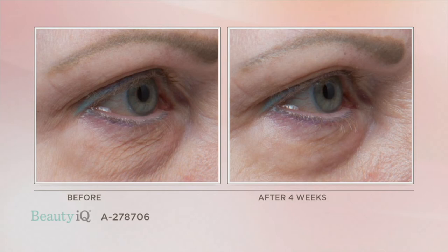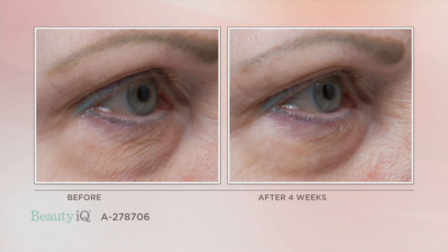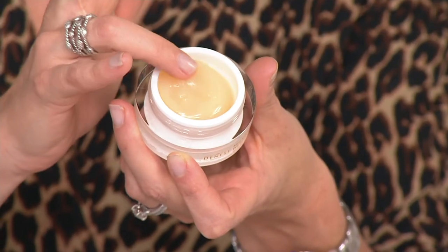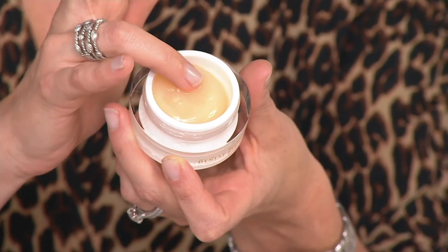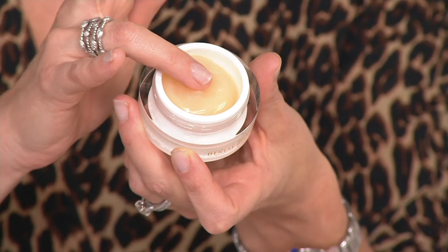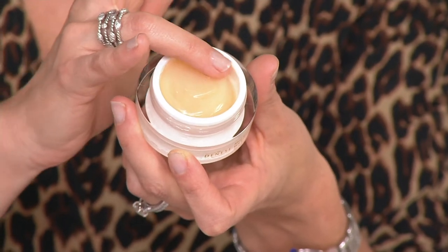I have six peptides in here, eight amino acids, apple stem cells, resveratrol, hyaluronic acid that is able to hold on to a thousand times its weight in water, niacinamide — a special B vitamin that is very powerful — essential fatty acids. A total of 33 ingredients that are actively working on all the issues that you have.